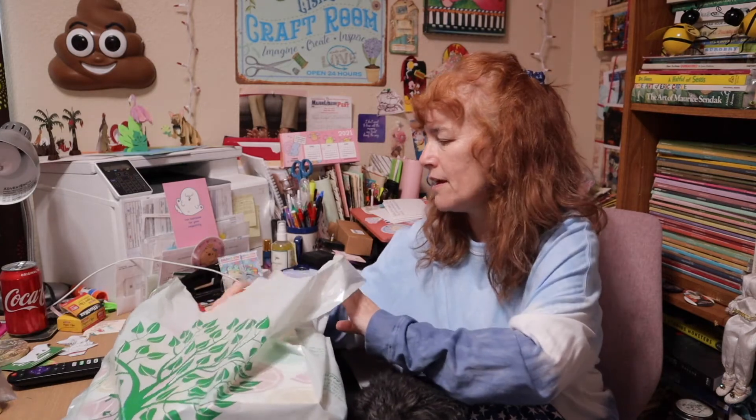We're participating in a Dollar Tree challenge in a Facebook group where you spend $14, buy some stuff, and then make a junk journal out of it. I'm also going to step further and use some of the things here — we'll see. Let me share with you what I got — super excited!